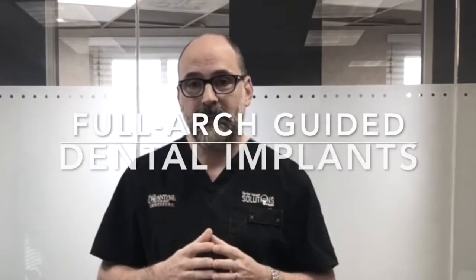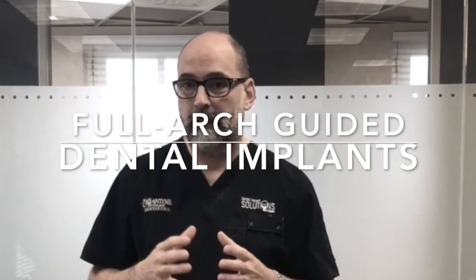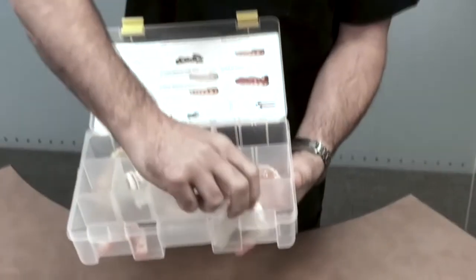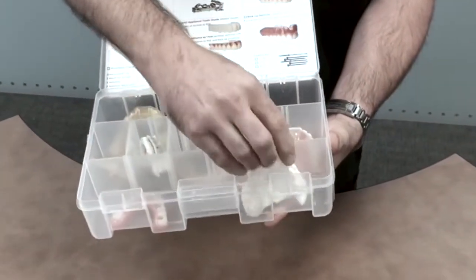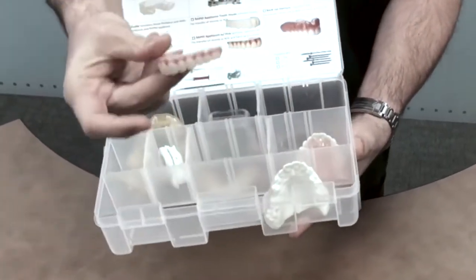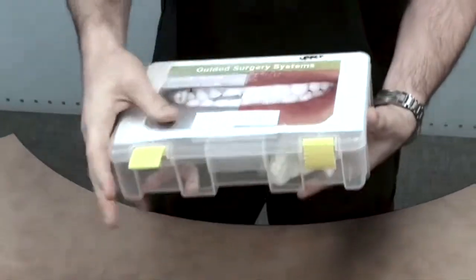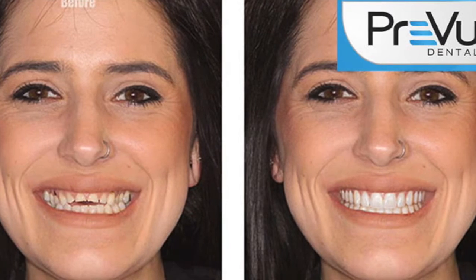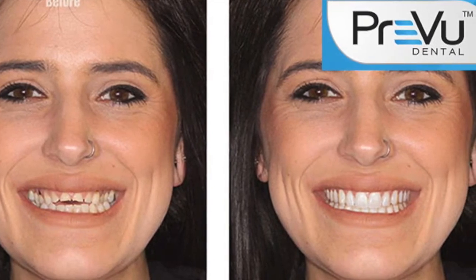Our workshop in January is about full arch guided dental implants — but it's not just the surgery, it's not just the conversion. You're going to see this really cool kit and how we use it to go from this to this.